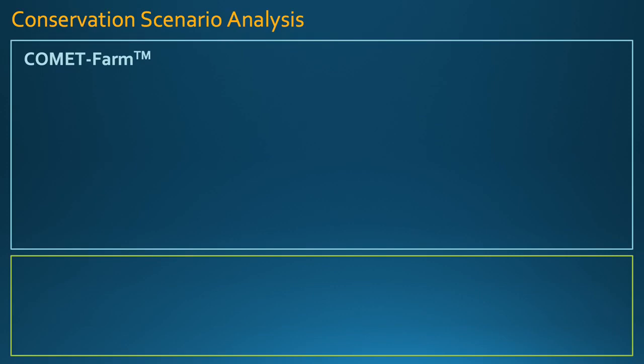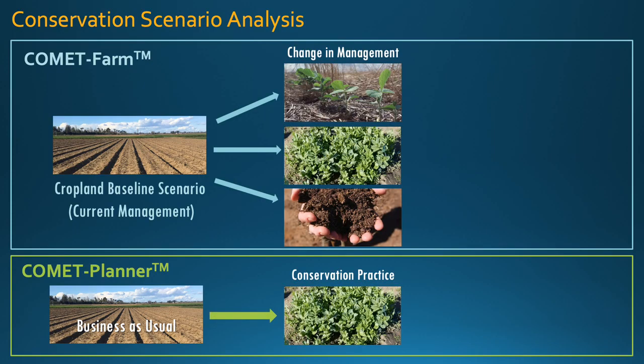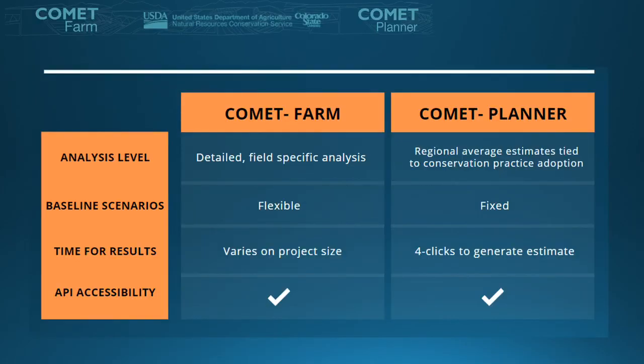To break it down even simpler, the tools are built around a conservation scenario analysis. Comet Farm gives users the ability to input historical management practices and baseline data — what you would like to compare your new practices to — and then superimposes potential conservation practices to compare the benefits relative to the baseline. Comet Farm allows for flexible farm-to-field specific accounting, and users have the ability to set management practices in an almost infinite number of ways and compare benefits against the baseline on the same balance sheet.